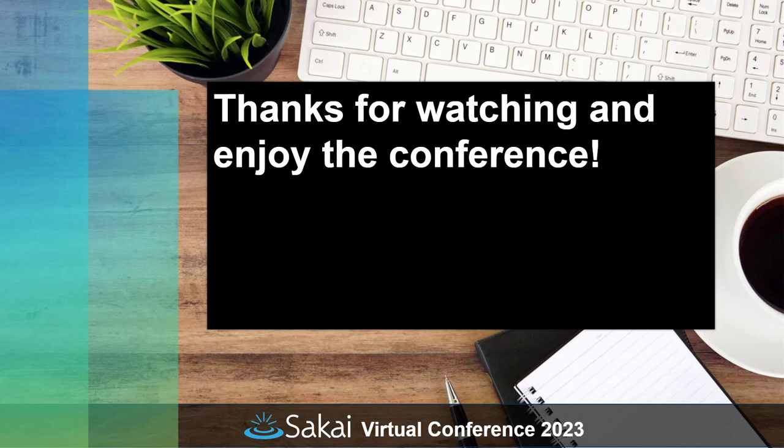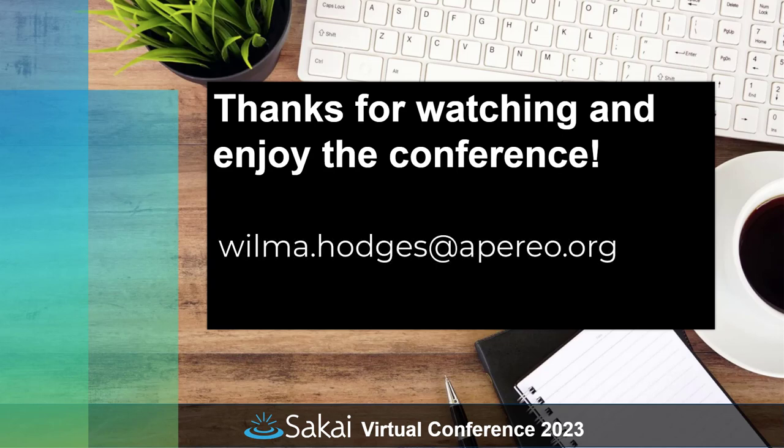That is it for the What's New in Sakai 23 pre-recorded on-demand content. Thanks for watching. If you have any questions about any of these features, feel free to contact me at wilma.hodges@apereo.org.